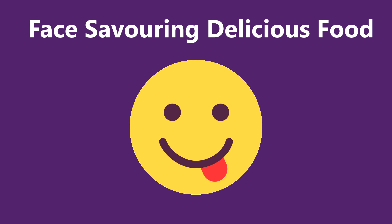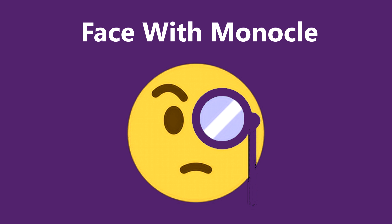This emoji represents that you have enjoyed eating a delicious meal. If you feel suspicious about a matter, represent your suspicion with this emoji.